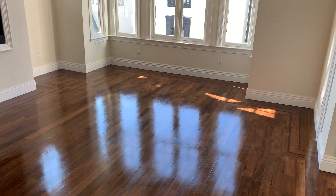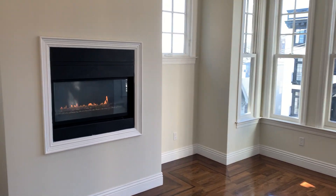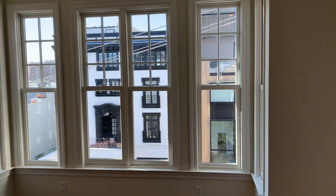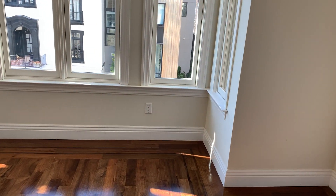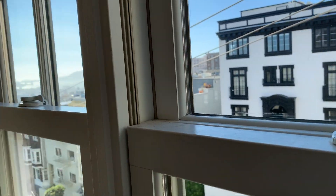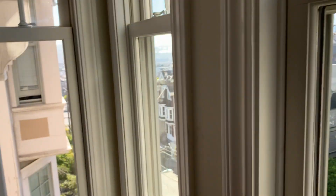The living room has recessed lighting and a gas fireplace. It's surrounded by windows — I call this a Tudor bay window — and it looks out onto the Russian Hill neighborhood. You can see the entire Golden Gate Bridge, both spans. Really great for entertaining.